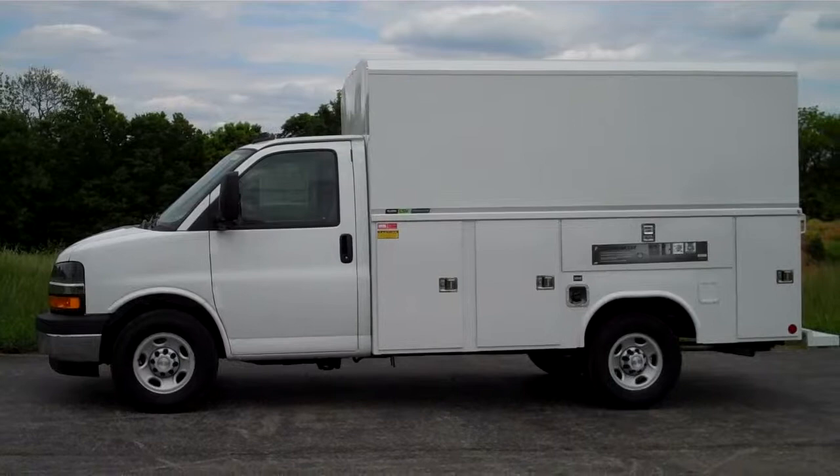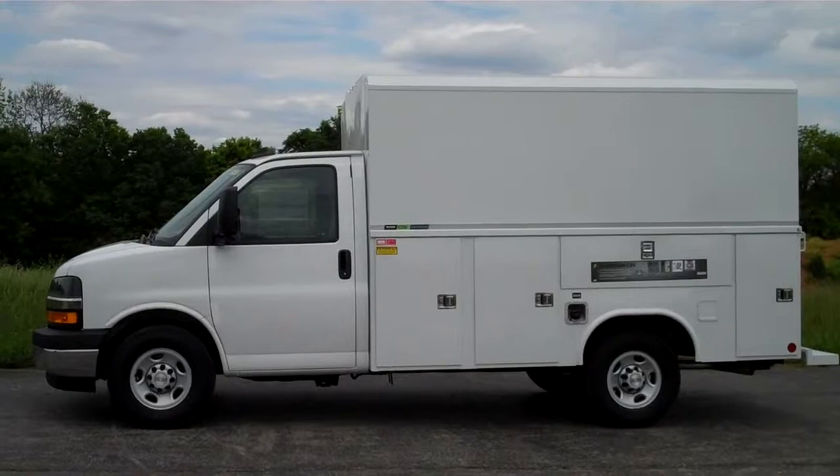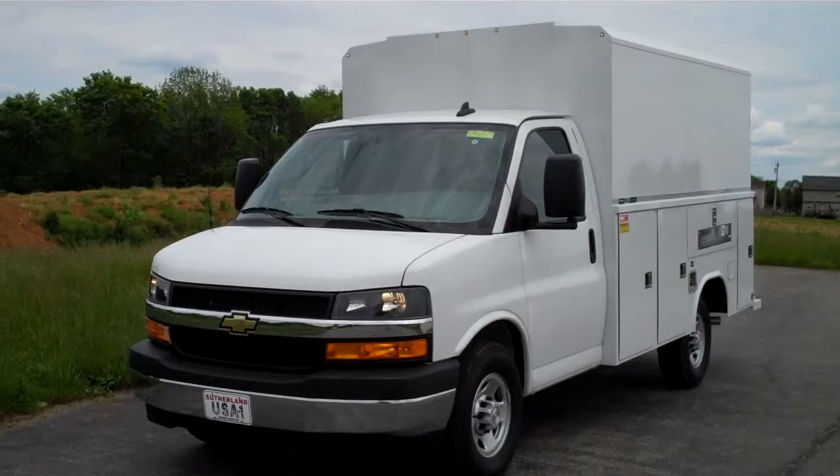In the last few years, there's been a new player that's come on board for the service utility cargo van. This one is a Redding Classic II CSV service body, but the unique feature is it's all aluminum. There's no getting around it — when you buy one of these vehicles, it's got to last, and this one will last you a lifetime.